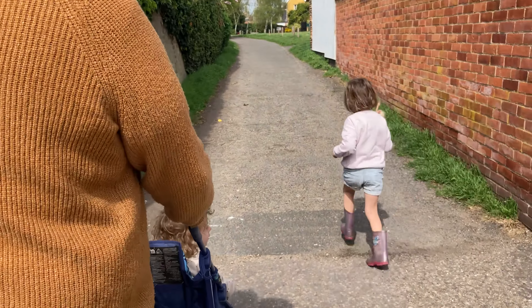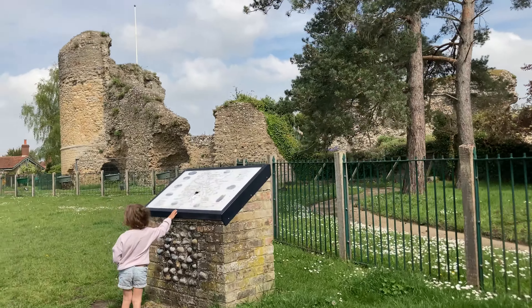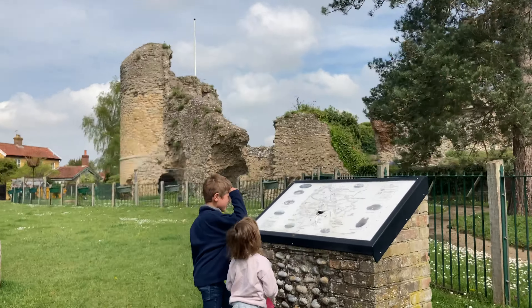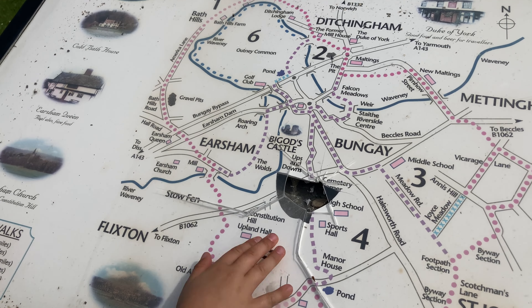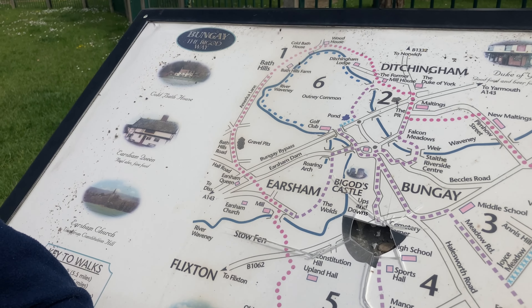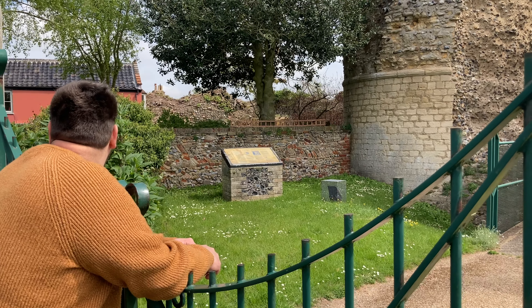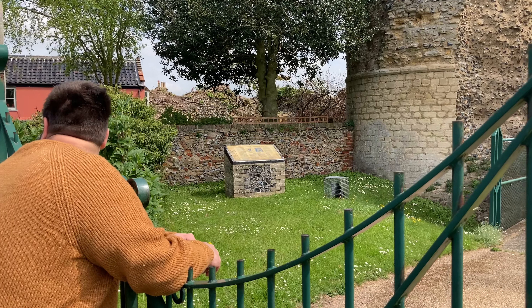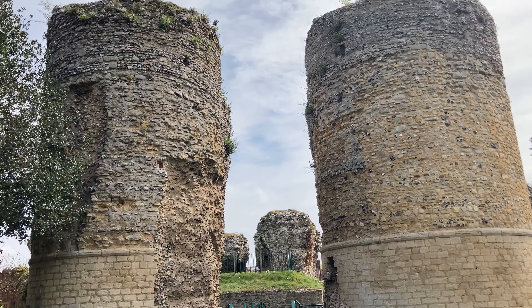We've just parked up. The castle is actually in the middle of the town centre — it's not on the outskirts or in a more natural setting — so we're going to park, pay for parking, and then have a little walk to find it. It's called Bigod Castle — B-I-G-O-D — and it's in Bungay, which is technically in Suffolk. It was only about a 20-minute drive, which was quite nice.